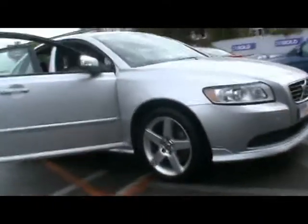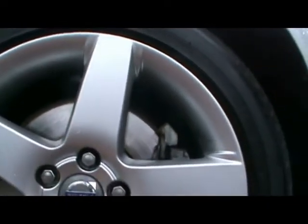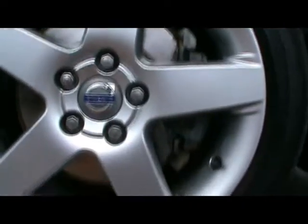We'll start off down the side — let me show you up close. You can see there's no dents, scrapes or scratches anywhere. We've got 17-inch alloy wheels, with some of them having a few curb scrapes.